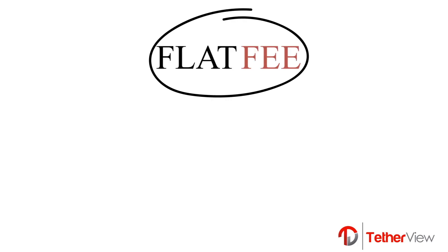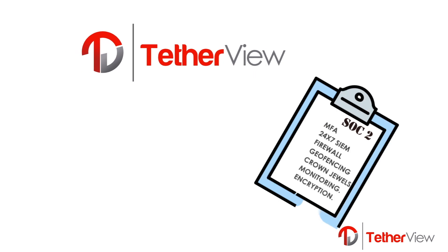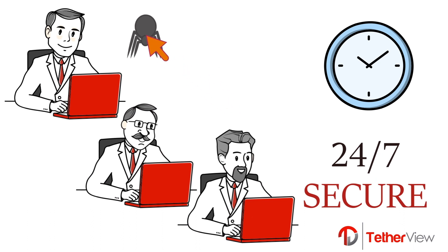With our flat fee pricing, we cut IT costs nearly in half. Tetherview is SOC 2 certified. We protect your business with our 24/7 security operations center that is monitoring every action within your environment.